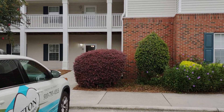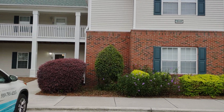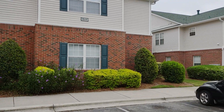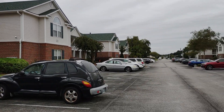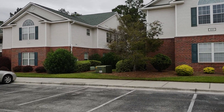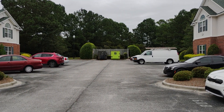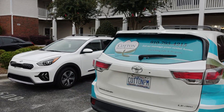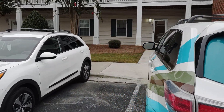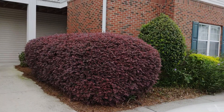Good morning and welcome to 1608 Willoughby Park, apartment 3. Just to give you a quick street view here, there are two assigned parking spaces. There is on-site trash service that is included. Nice landscaping.